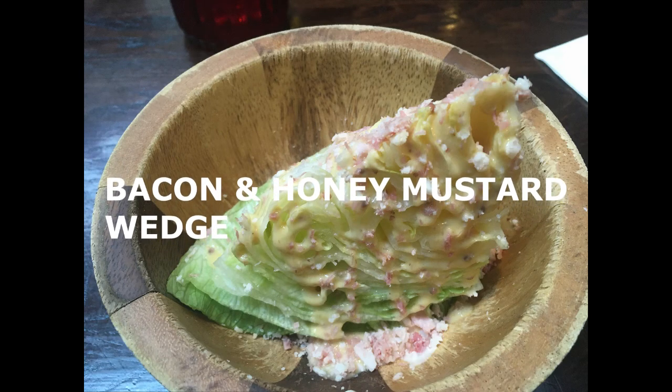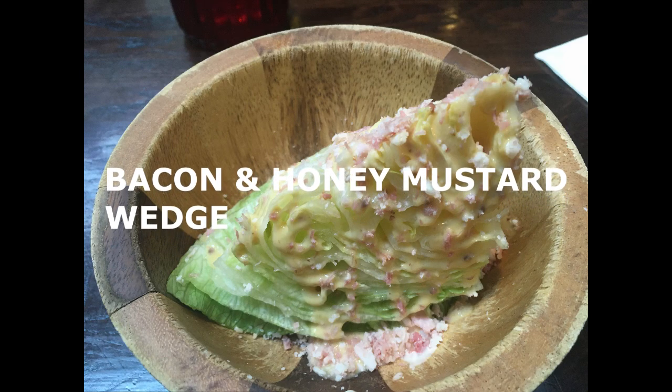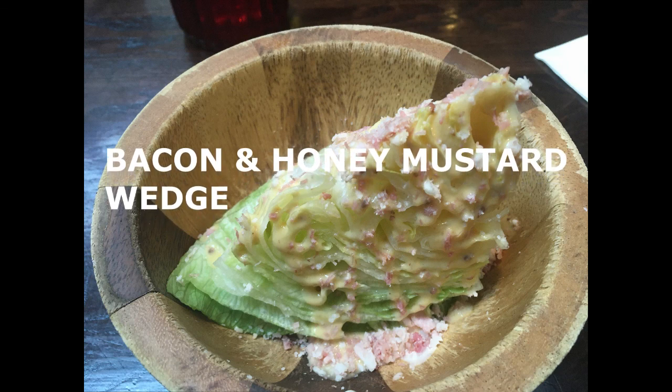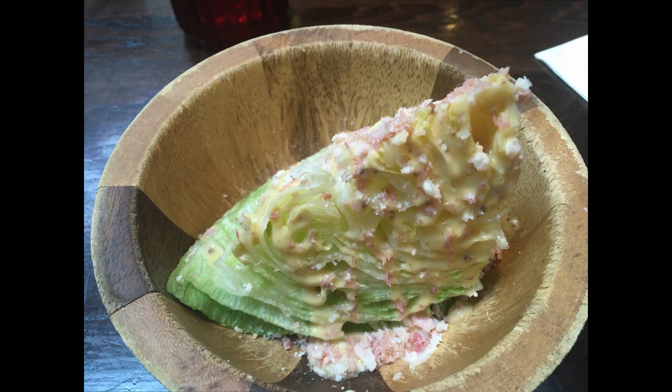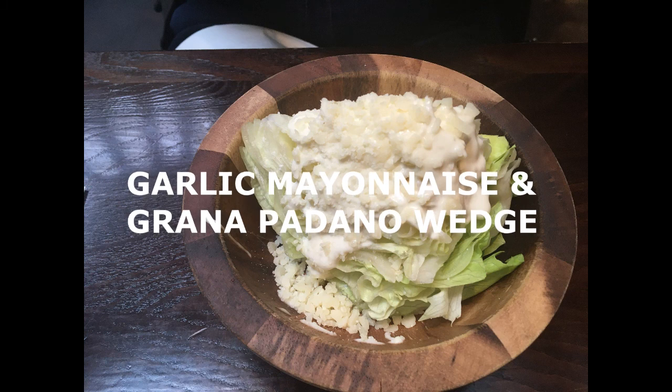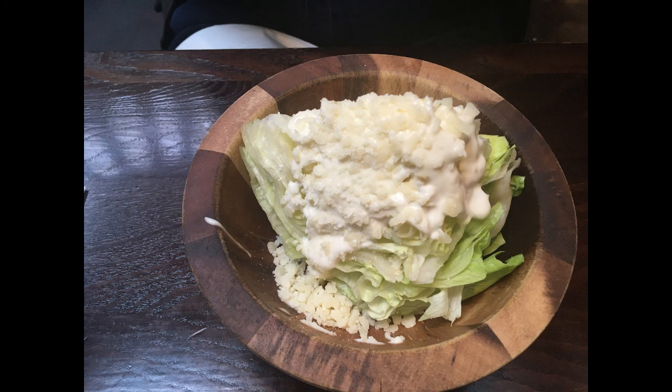For a palate cleanser they offer a wedge of lettuce with various toppings. I had the bacon and honey mustard wedge which tasted amazing, and my wife got the garlic mayonnaise and grana padano wedge, which also tasted amazing.